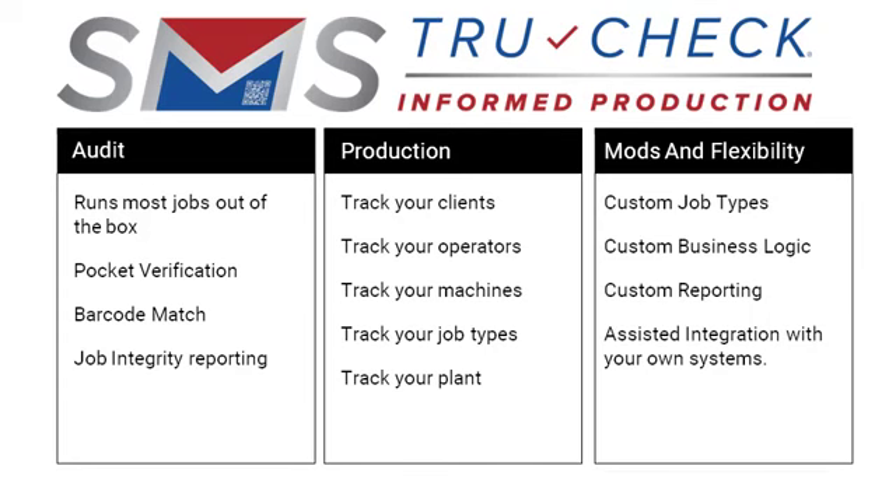With built-in flexibility, SMS TrueCheck will run most jobs upon installation, providing job integrity along with operator and machine productivity reporting. Additional custom job setup and reporting is also available.